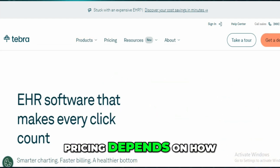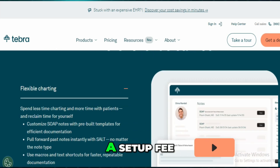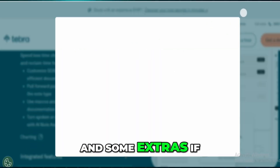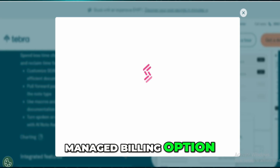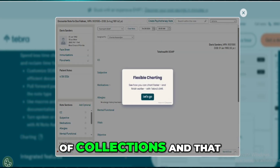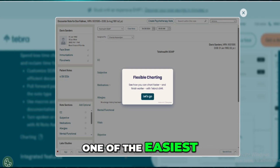Pricing depends on how you're using it. There's a monthly cost per provider, a setup fee, and some extras if you're doing e-prescribing. If you use their managed billing option, you'll pay a percentage of collections, and that includes full access to their suite of tools.